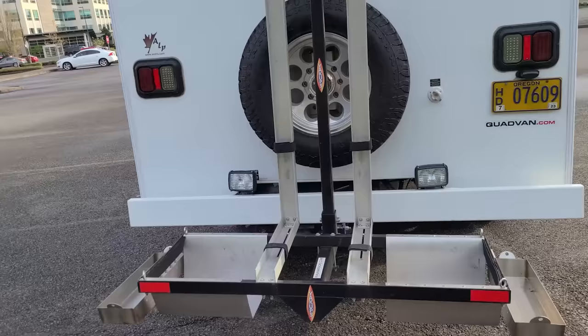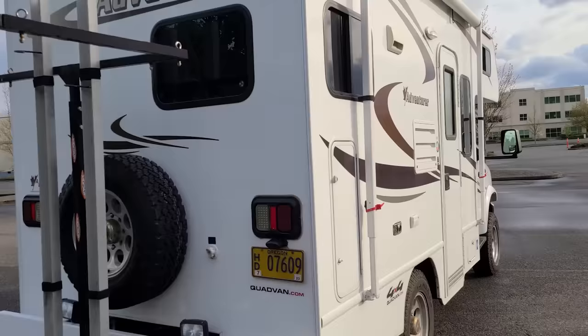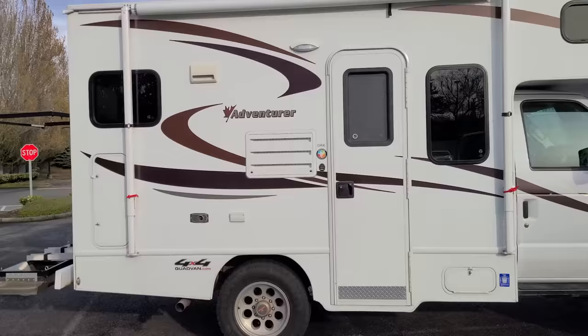It's got a Yakups rack on the back, so two kayaks, two paddleboards, and two bikes can all be put in this rack. It locks up with cables and locks securely. It's got 17-inch Mickey Thompson alloy wheels wrapped in some nice General Grabber all-terrain tires.